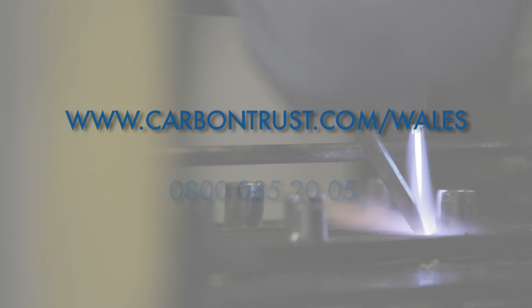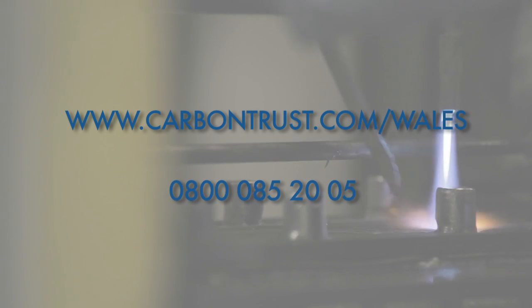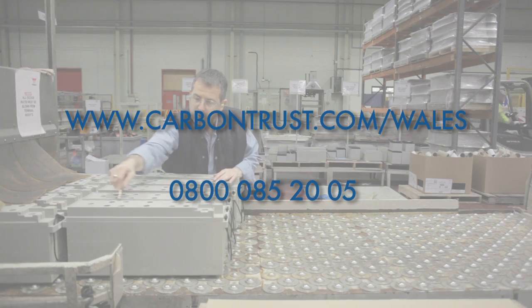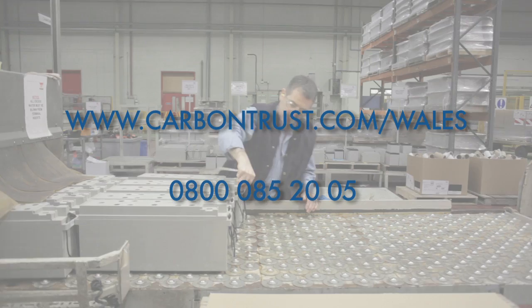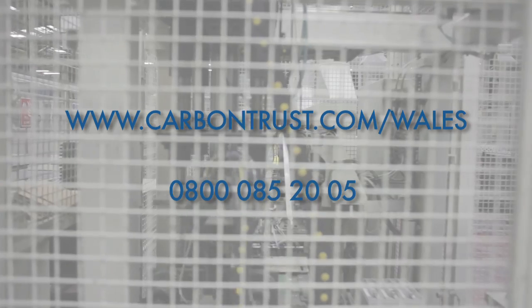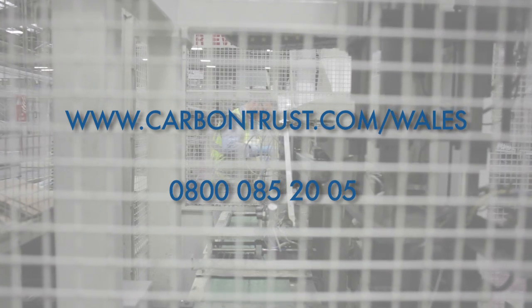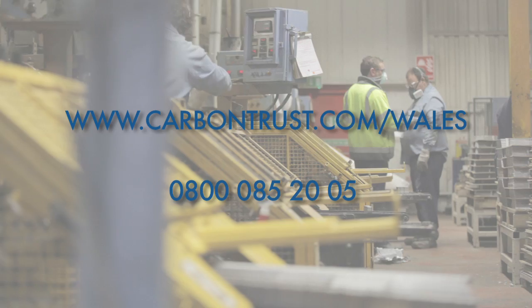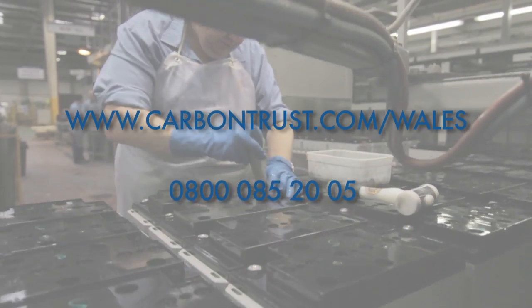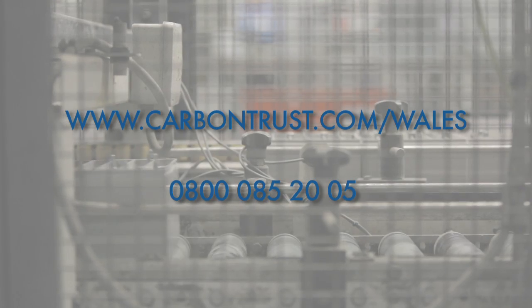The Carbon Trust in Wales offers a range of services to address the carbon reduction challenge, including interest-free loans, energy management surveys, and expert impartial advice. For more information about the Carbon Trust in Wales and to discover what they can do for your business, visit www.carbontrust.com/wales or call our dedicated helpline on 0800 085 2005.